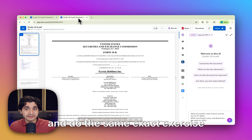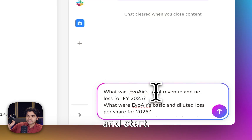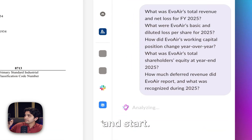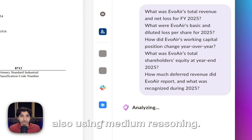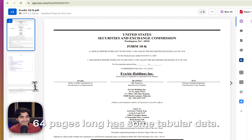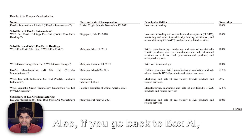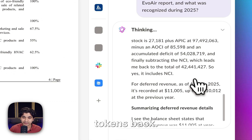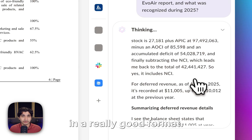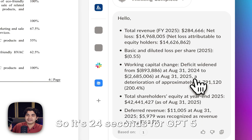Let's go over and do the same exact exercise with GPT 5. Same document, same query, and start. GPT 5 is going through, also using medium reasoning. We can take this time to also look through the document — 64 pages long, has some tabular data. If you go back to Box.ai, you can see that we're getting some thinking tokens back. GPT 5 is reasoning over this document, trying to figure out how it can pull the key pieces of data that it needs and give it back to us in a really good format. And it's done. So it's 24 seconds for GPT 5.